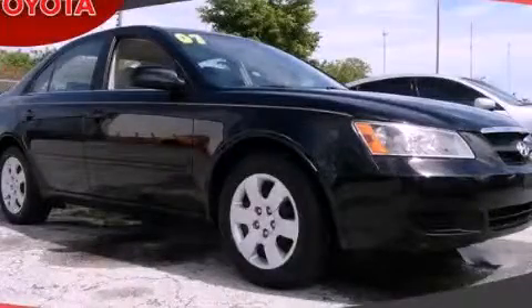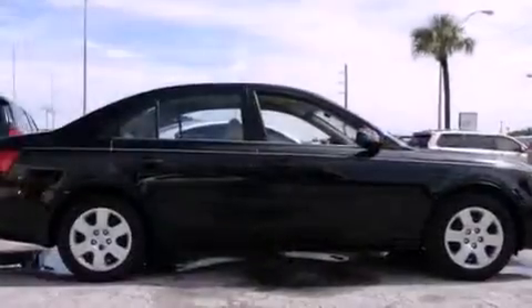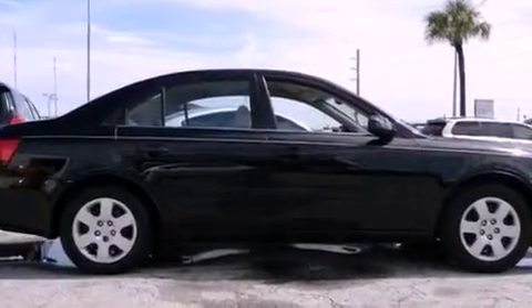This is a 2007 Hyundai Sonata. It features a four-cylinder engine and an automatic transmission.